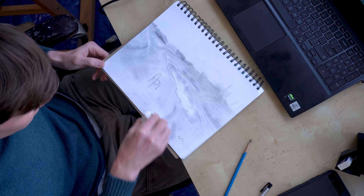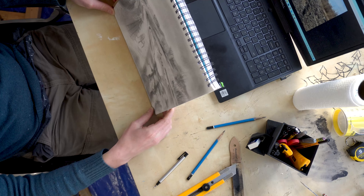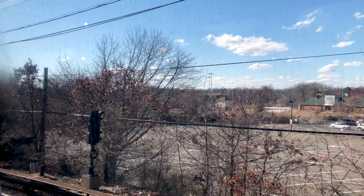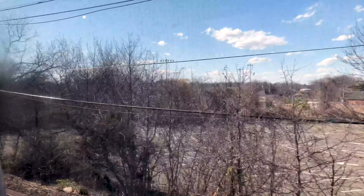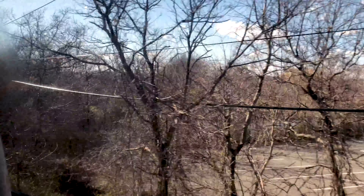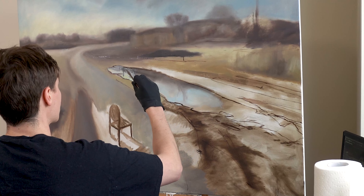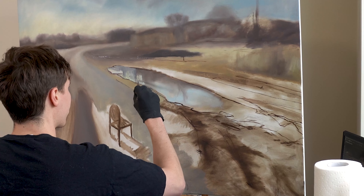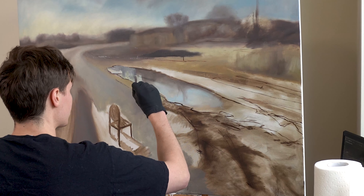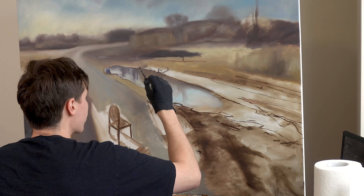Ideally I'd sketch on site, plan out my composition there, and take a couple of photographs to try to capture the details and textures I'll need for my final painting. Unfortunately, usually the things I want to paint I experience them in passing and the best I can do is a quick iPhone photo. Specifically for this landscape, I couldn't stick around to sketch because I wasn't sure if I was trespassing, and there was very clearly a car tailing us while we were walking around, so I snapped a couple quick photos and ran away as fast as I could.